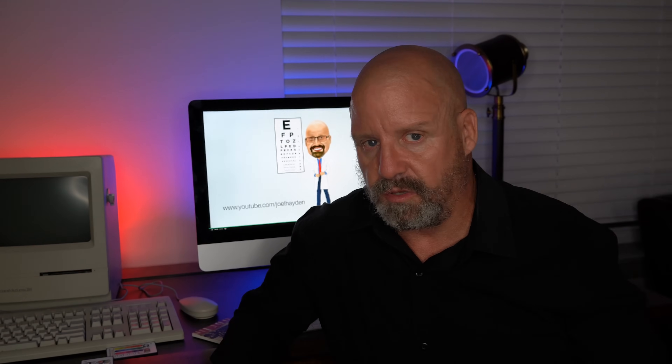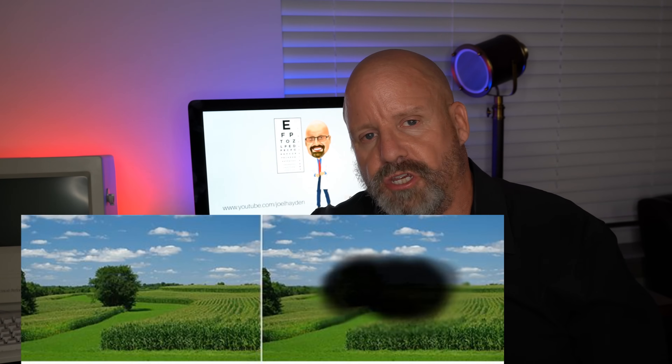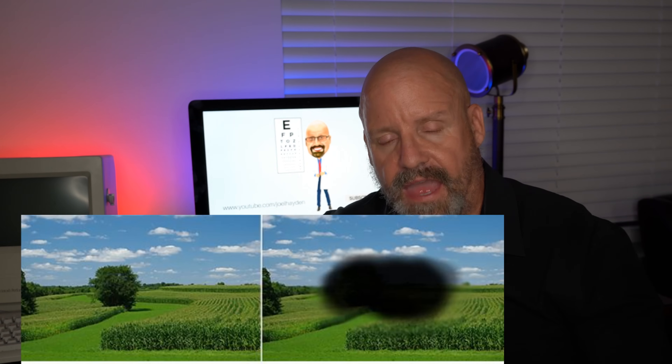Macular degeneration can be really scary. The macula is the very center of the retina. In mild cases, there's some central distortion — faces get a little wavy. But it can really advance into loss of central vision, so that if you're sitting watching a video, the whole face is garbled, and wherever you move your eyes to, that garbled spot follows you. You won't be able to read. It's really devastating.